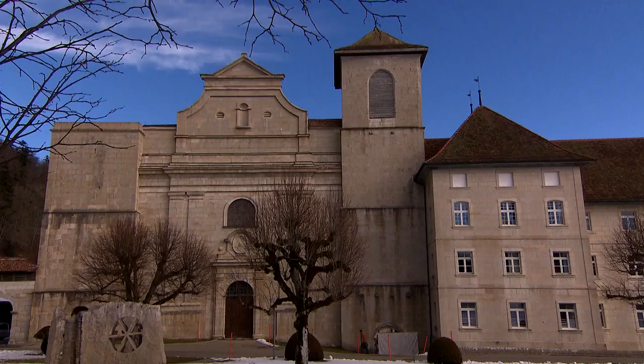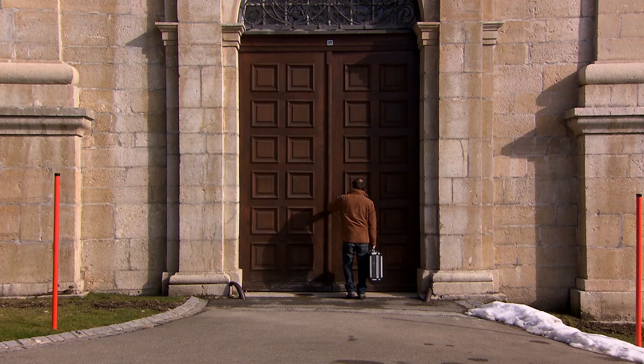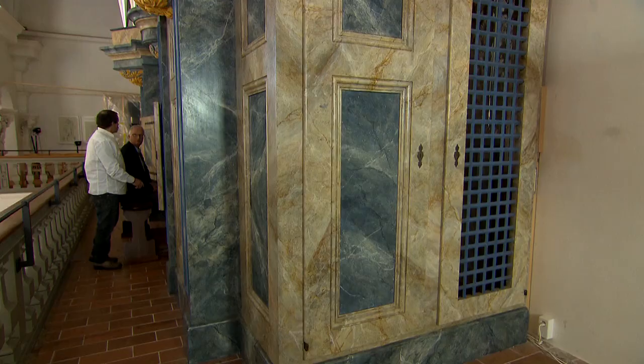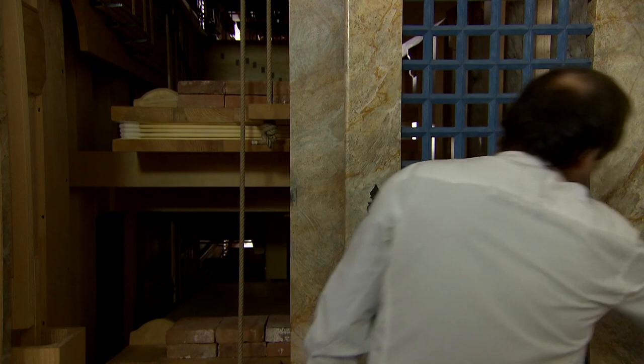By organ maintenance we ensure that the value of the organs is preserved for the long term. By consistent organization we ensure that regular, economical maintenance is guaranteed. Our maintenance specialists can be contacted directly by our customers. We set great store by continuity and personal contact, as this allows our customers to make dependable long-term plans for maintenance work, and it contributes much towards minimizing the cost of such work.